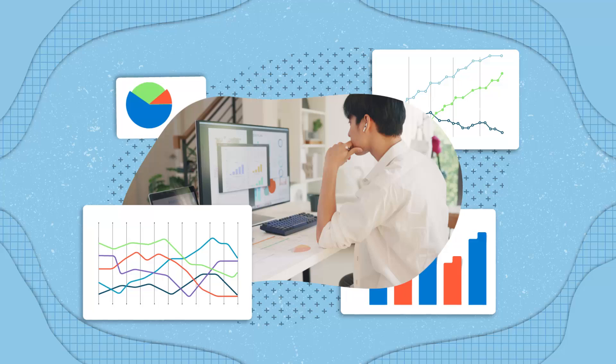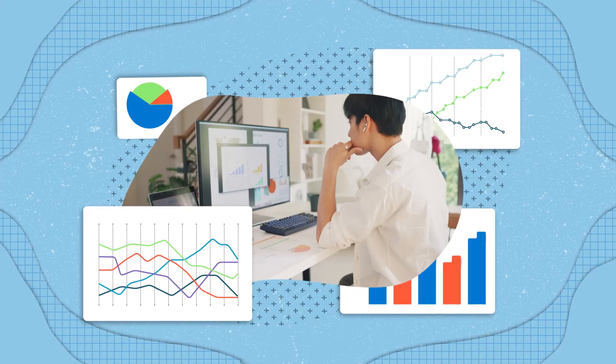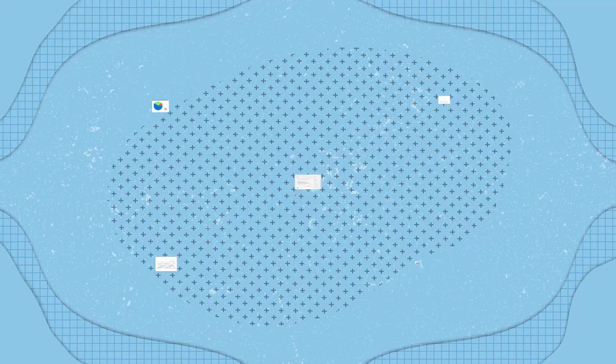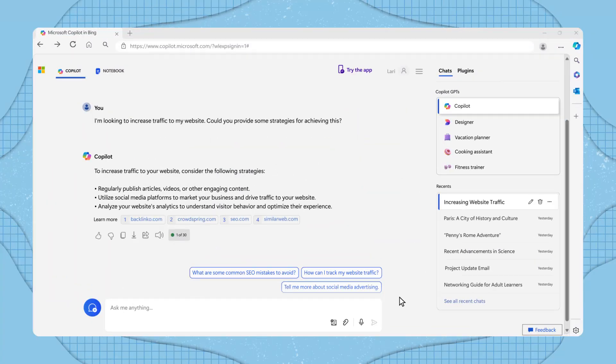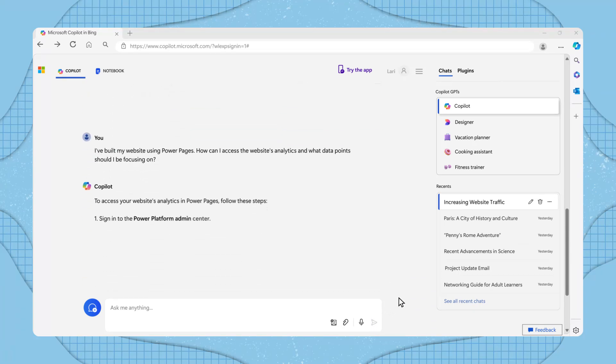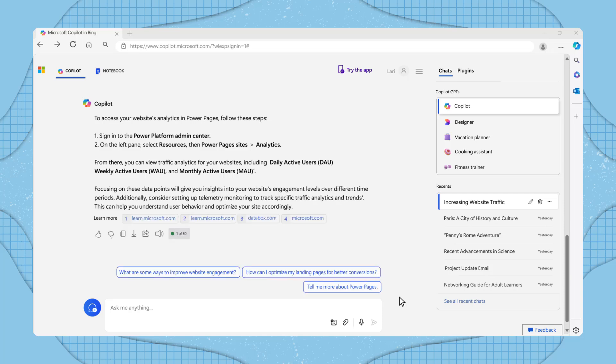If you are unsure about how to access or interpret your website's analytics, Copilot can assist you with this too. For instance, you might follow up with a question like: "I've built my website using Power Pages. How can I access the website's analytics and what data points should I be focusing on?" Copilot will provide you with step-by-step instructions and data points to focus on.